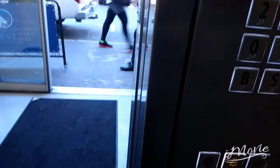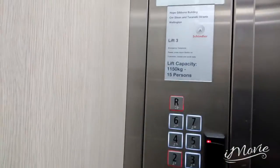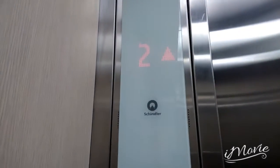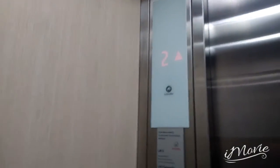Let's go to floor R — hang on, it's a nice cab. Our lift capacity is 11,115 kilograms or 50 persons. Here we are at floor 2. It does have a PI on every floor. It's a nice lift, very nice!